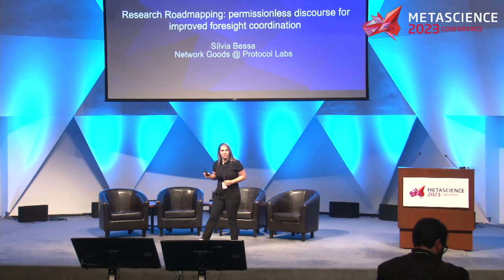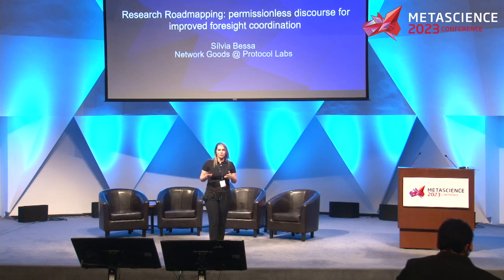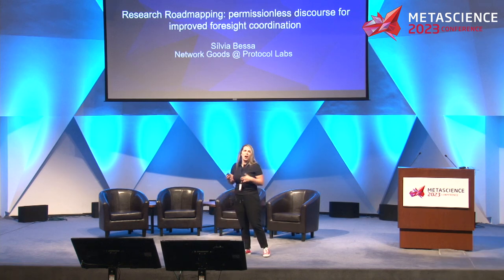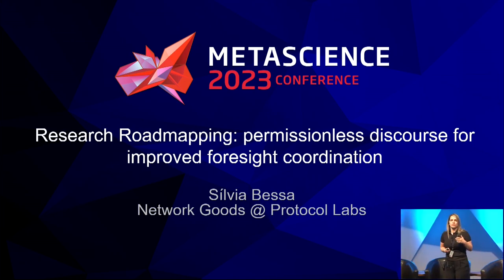Hi everyone. Delighted to be here to talk to you about research road mapping. It's fun to talk about the importance of network and collective knowledge after this talk. Research road mapping is a special project within Network Goods at Protocol Labs.